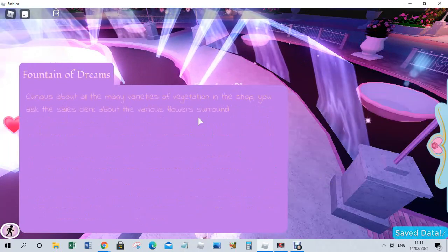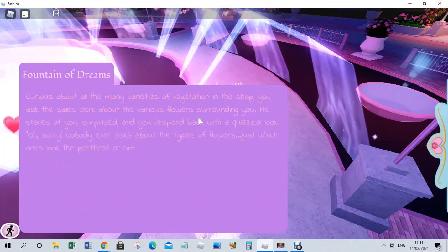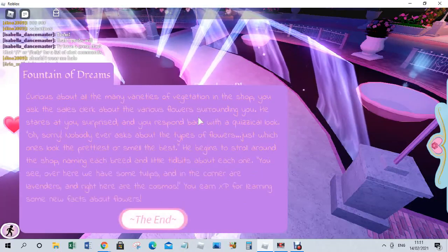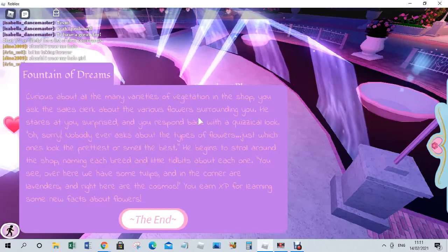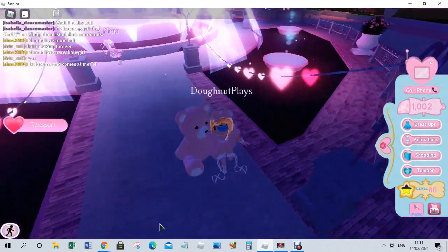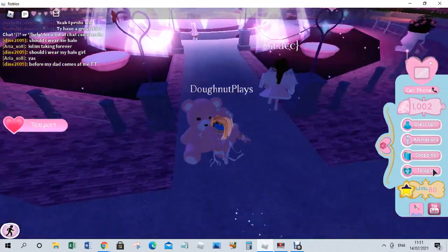Curious about all the many varieties of vegetation in the shop, you ask the sales clerk about the various flowers surrounding you. He stares at you surprised and responds with a quizzical look — 'Oh sorry, nobody else ever asked about the type of flowers, just which ones look the prettiest or smell the best.' He began strolling around the shop naming each breed and little tidbits about each one — tulips, lavenders in the corner, and cosmos. We earned XP for listening to some new facts about flowers!